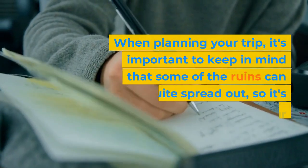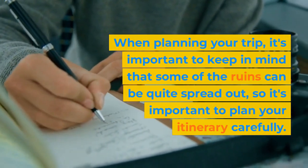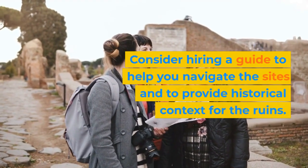When planning your trip, it's important to keep in mind that some of the ruins can be quite spread out, so it's important to plan your itinerary carefully. Consider hiring a guide to help you navigate the sites and to provide historical context for the ruins.